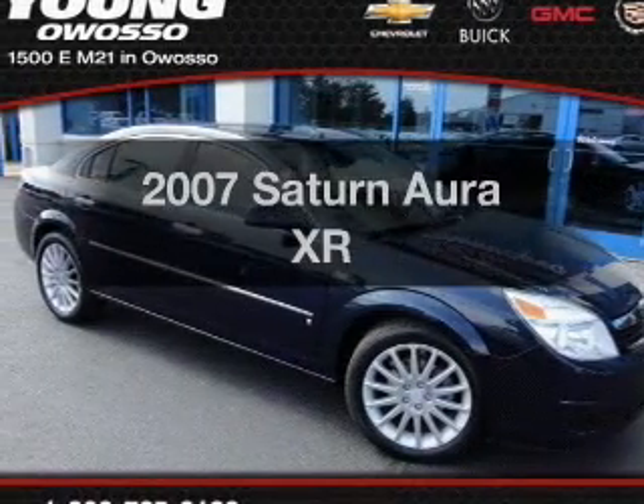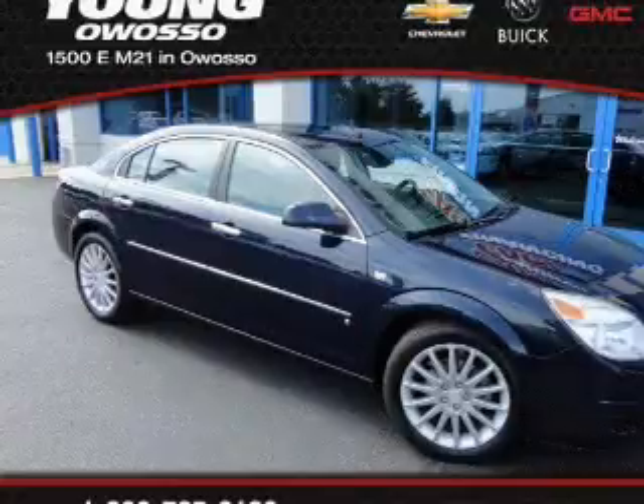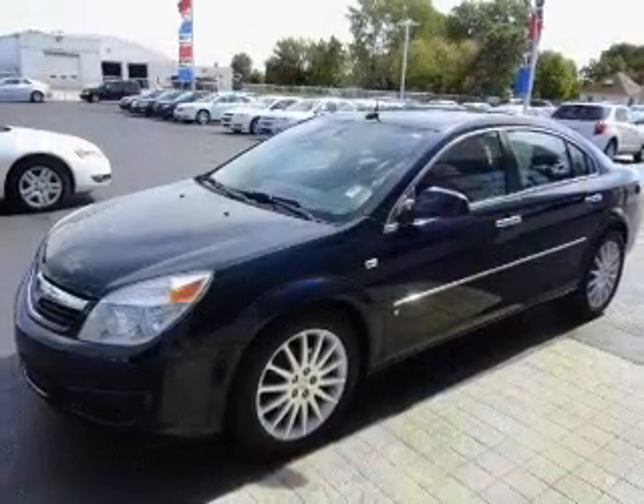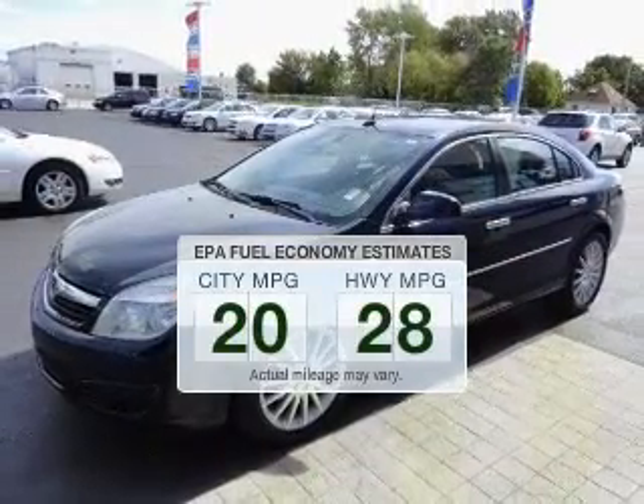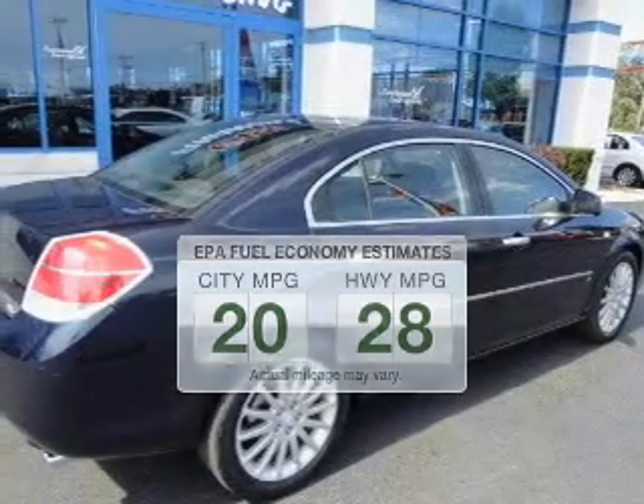Imagine yourself in this 2007 Saturn Aura. Travel the roads in style and comfort in this great vehicle. Low emissions and the good fuel economy offered in this vehicle are important to you and to the environment.